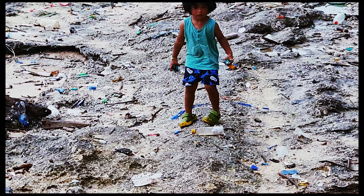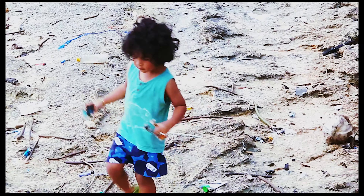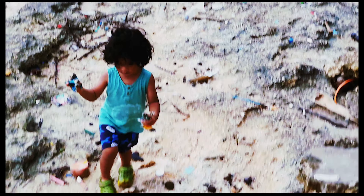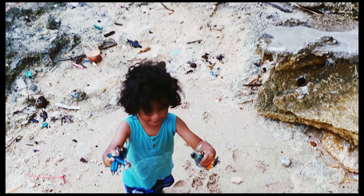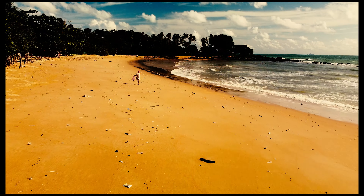The change of the seasons brings large quantities of plastic pollution from the Indian Ocean onto the beaches of Koh Lanta. Whilst bottles and other plastics are collected and recycled, the thousands of disposable lighters are harder to deal with. One local expat, however, is giving them a new lease of life through her art.